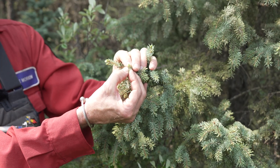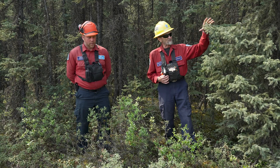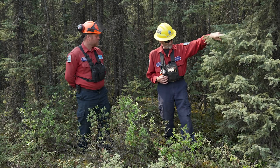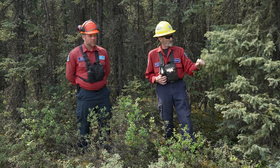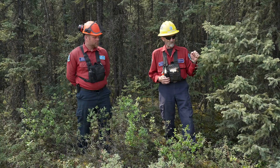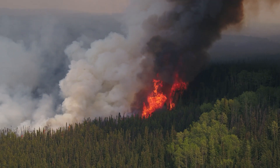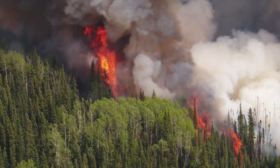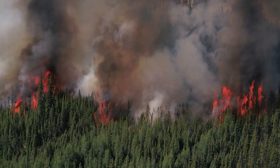Bud break occurs when spring dip is just finishing. Between the flammability of the black spruce and the fact that it has branches right down to the ground, in this fuel type it goes from being just smoldering ground fire to full tree consumption in a matter of minutes — it's extremely volatile and very challenging to work in.